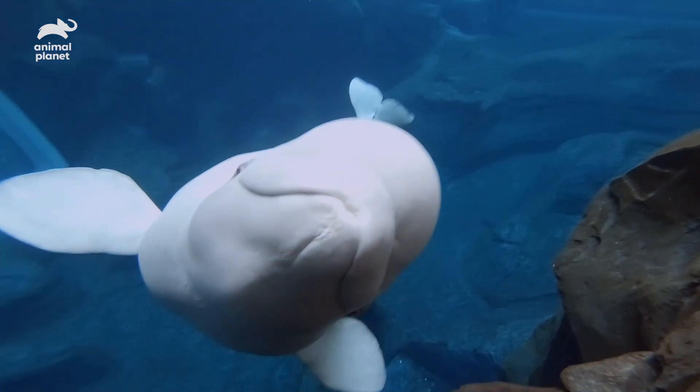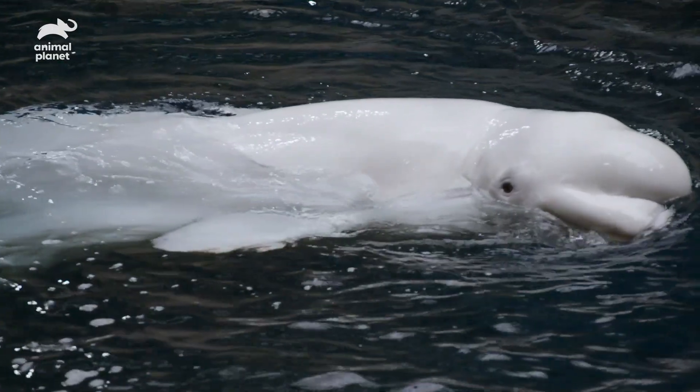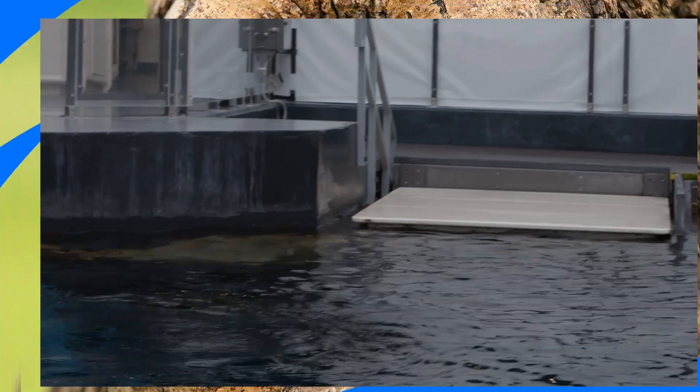This isn't an easy behavior, but Maple did it, and I'm really proud of her, because this research project is going to have a really big impact for wild populations of belugas.